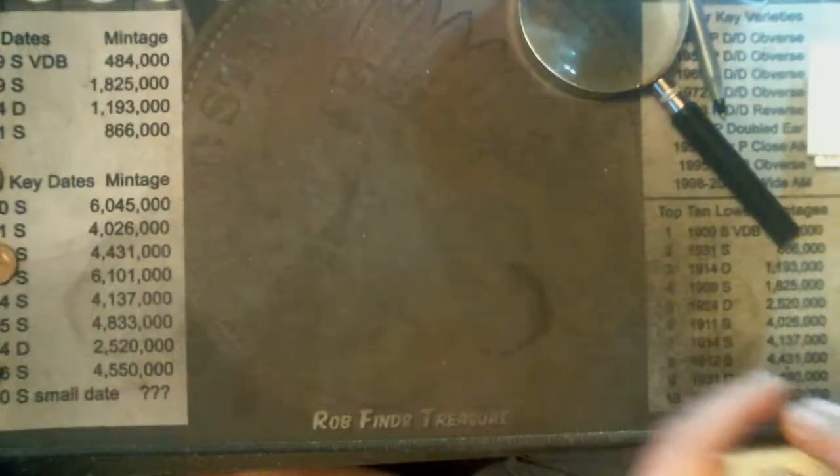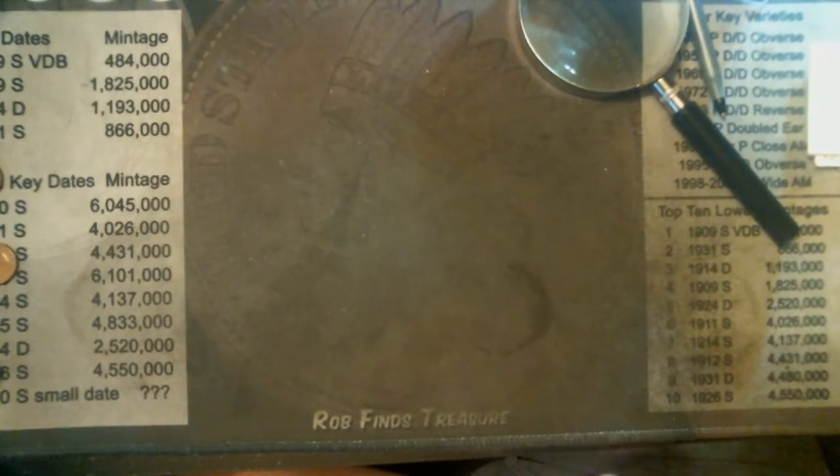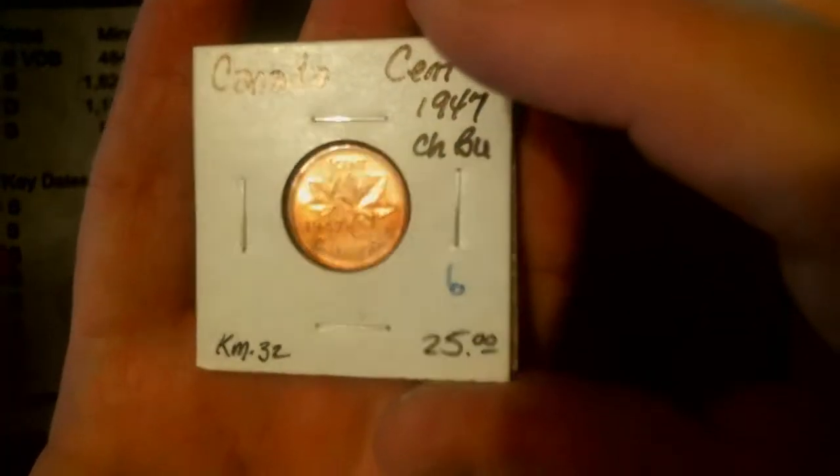Nothing wrong with this coin. And last but not least, 47, no maple leaf, BU.